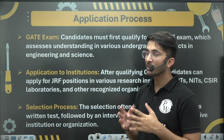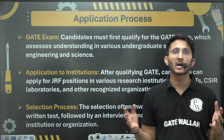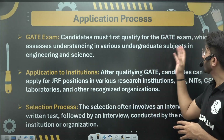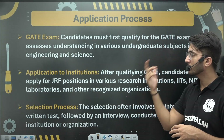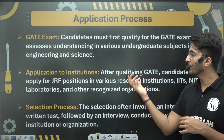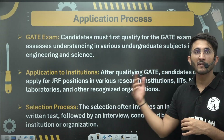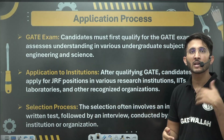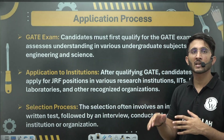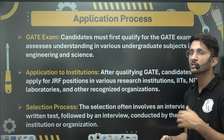To apply, whenever a JRF or SRF recruitment comes up, I will notify you through the GateWala platform. You need to visit the official website of the particular organization, fill their application form, and submit your GATE Scorecard. They will then invite you for a written test or a walk-in interview, and sometimes both a written test and interview, shortlisting candidates based on performance.